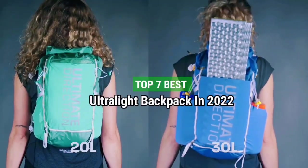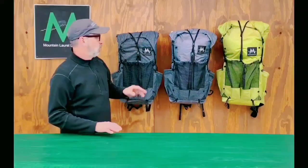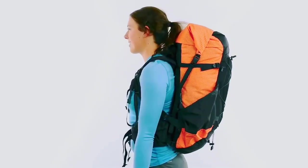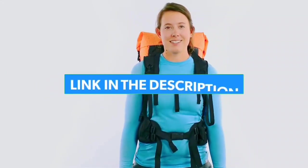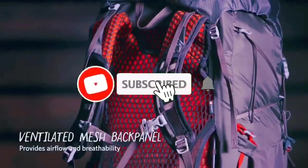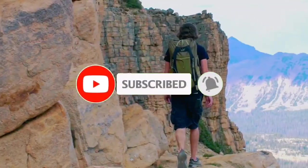Top 7 Best Ultralight Backpacks in 2022. Through extensive research and testing, I have put together a list of options that will meet the needs of different types of buyers. For more information, I have put links to products in the description — make sure to check it out. Like the video, comment, don't forget to subscribe, and let's get started.